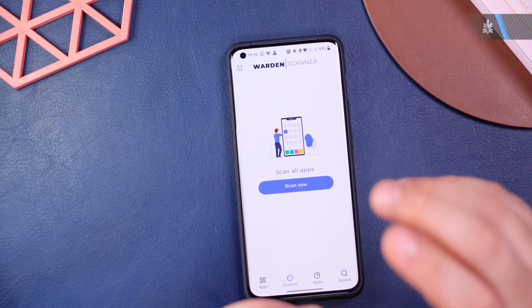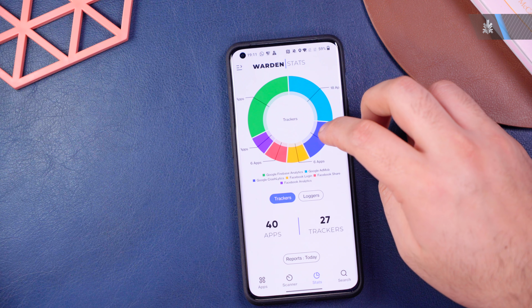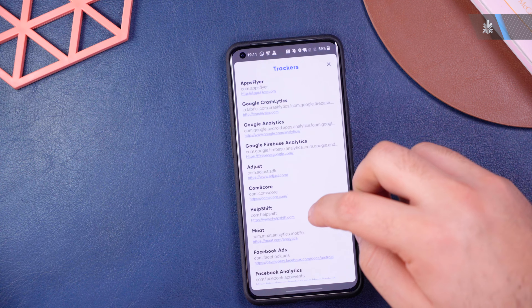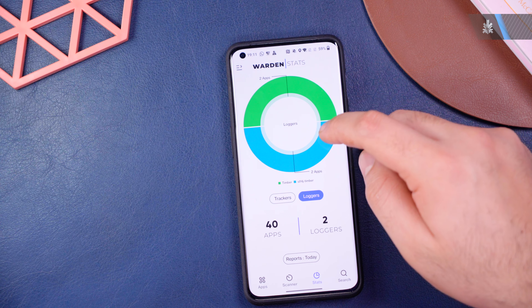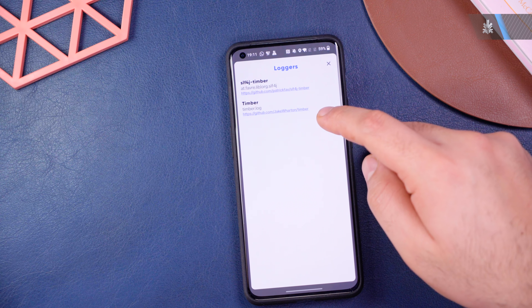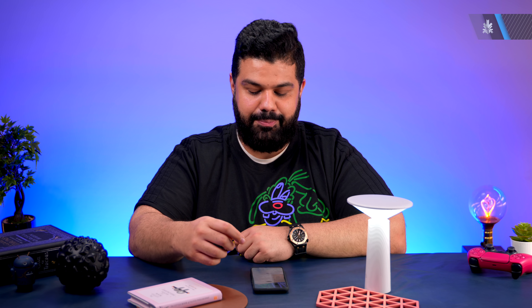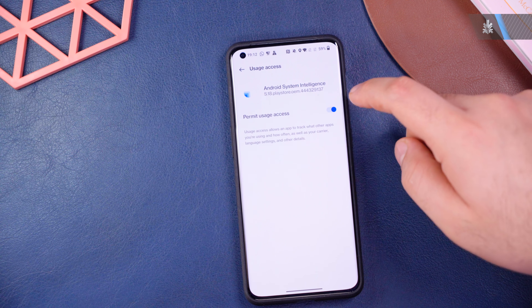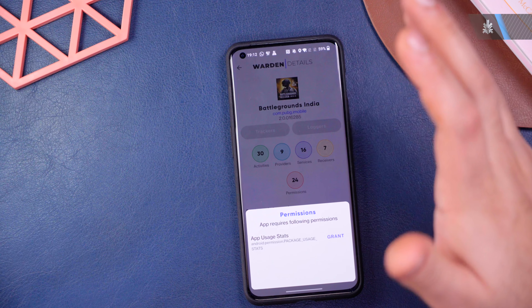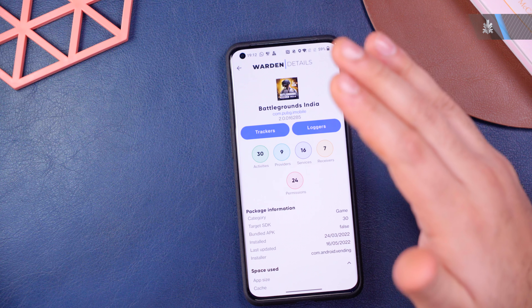The next highly recommended app is called Warden. It scans all your apps and tells you which trackers each one uses. I ran a quick scan here — 21 apps scanned — and you can see how many trackers and loggers are present. You can turn these off, see which app uses which tracker, and identify which apps are logging data. You can open individual apps and see what they have access to, and in certain cases disable that access directly from Warden — though some actions require root access.